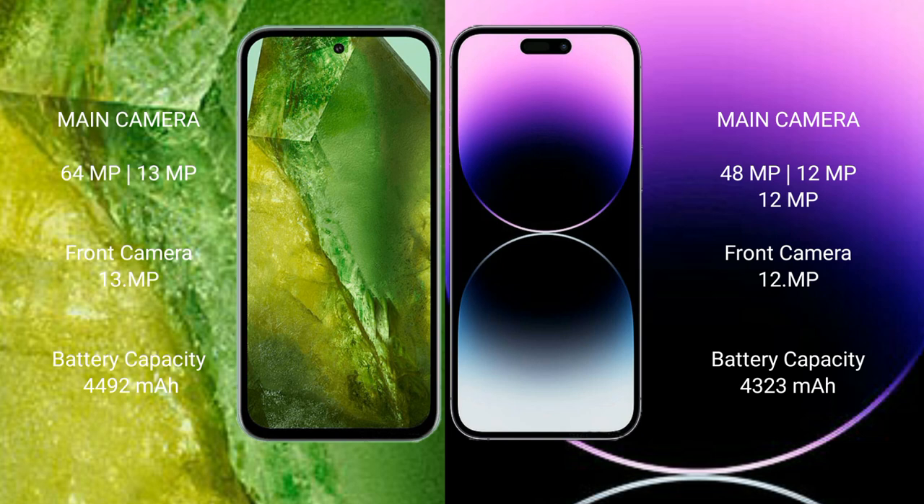Google Pixel 8a has a 4492mAh battery with 100W fast charging support. iPhone 14 Pro Max has a 4323mAh battery with 30W fast charging support.